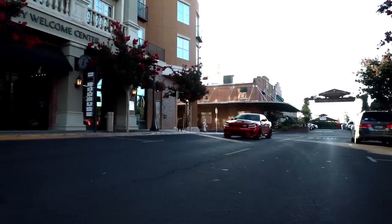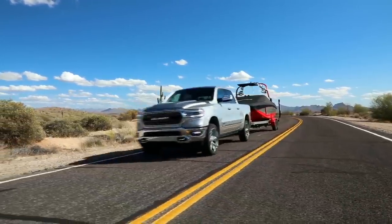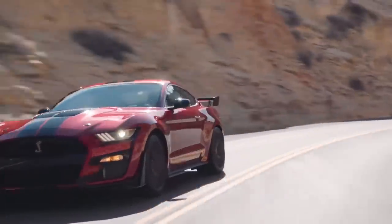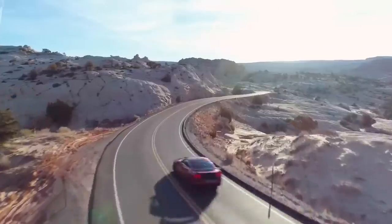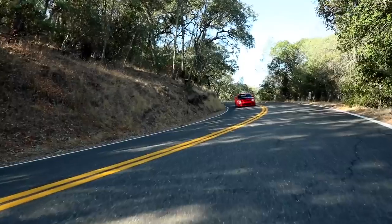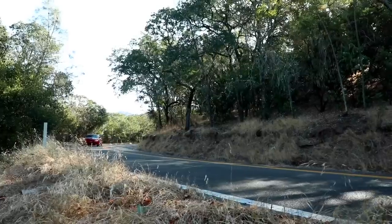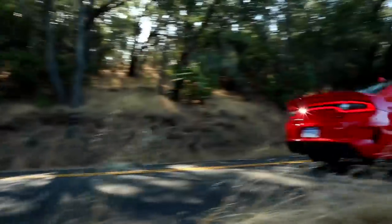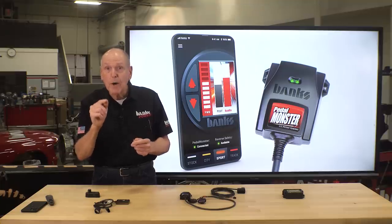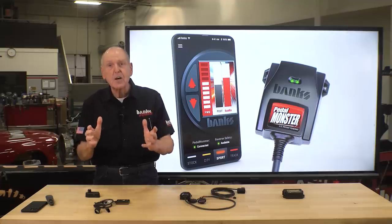Here's the reality. We spend most of our time coming off the line, merging with a trailer out back, maneuvering in traffic at part throttle, or working some cool stretch of mountain road. Till now, you've been the victim of some group at the factory and their predetermined pedal profile. Pedal Monster allows you to precisely select just where the power comes in and at what rate, and it's different for every situation and every car and truck.